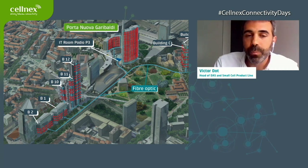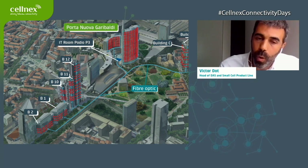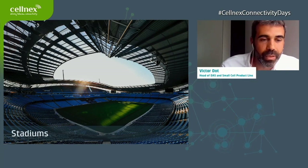The last example I'd like to share is Porta Garibaldi in Milan, where we have one base station hotel at the center and from that hotel we are covering all the surrounding skyscrapers — some of them offices — centralizing all connectivity from the MNOs in one single point and connecting all the different buildings. We can also deploy small cells in the outdoor area, which is a great example of a combined DAS and small cell solution in a city center.